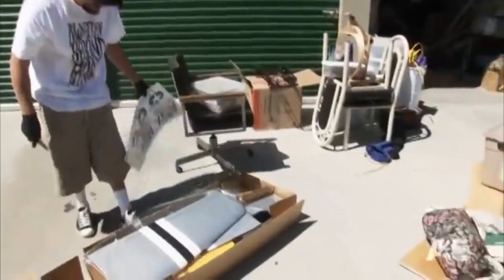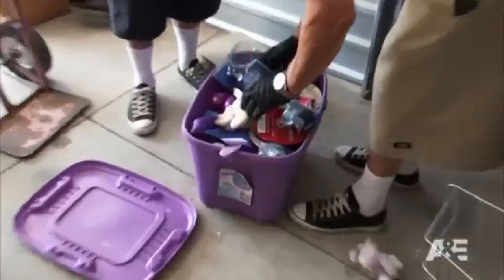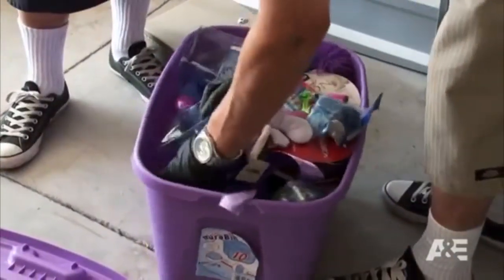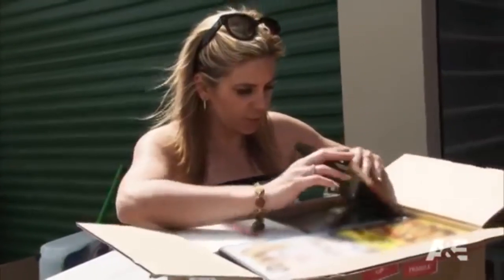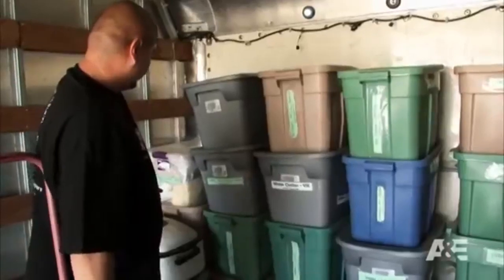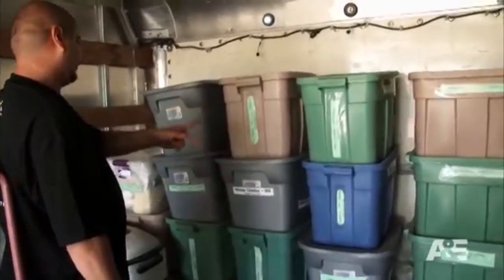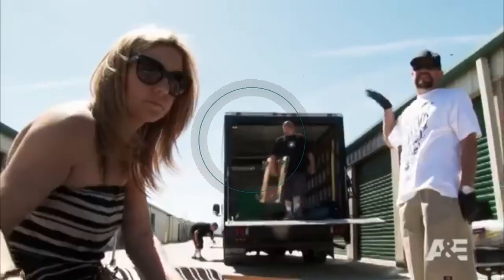After storage shark Dave Hester tried to sabotage the couple by driving up the price, they managed to win a unit for seventeen hundred dollars and found around thirteen thousand dollars worth of classic toys inside. 'You think each one of those bins is worth 30 bucks? Yeah — 20 bins at 30 bucks a piece, 600 bucks. Oh my god, look at this thing, Brandy — gas powered plane. It's at least 200 dollars.'